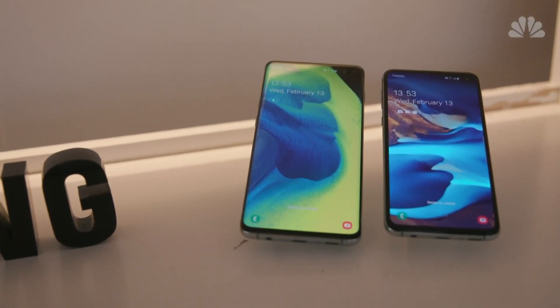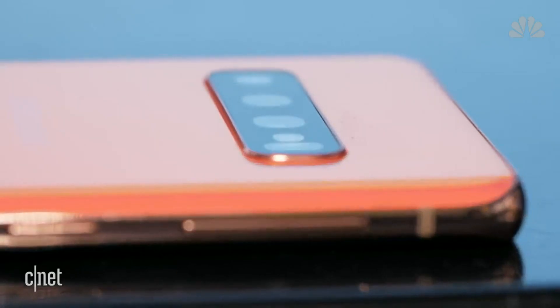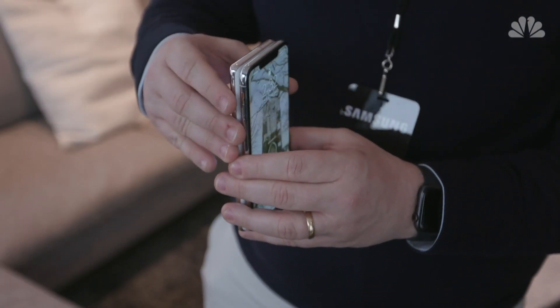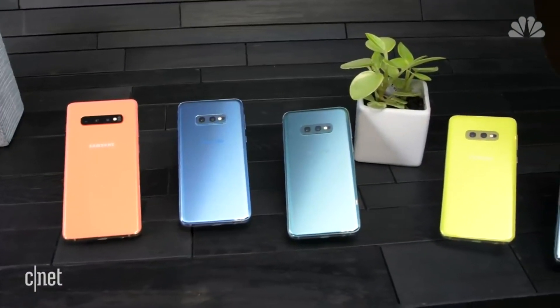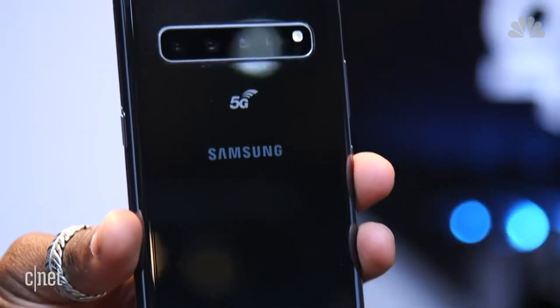Samsung's main flagship S10 phones are more affordable, starting at $750, featuring upgraded cameras, a new seamless AMOLED display, and wireless power share. You can actually use the back of the phone as a charging mat — it can share its charge. The S10 lineup features four models, including the company's first-ever 5G phone that some say is ahead of the curve.